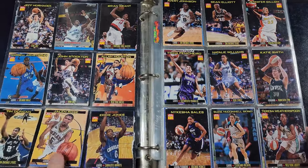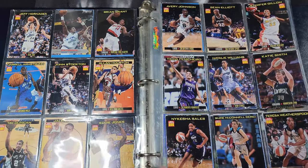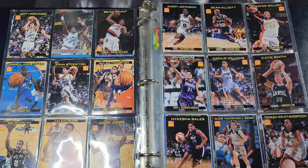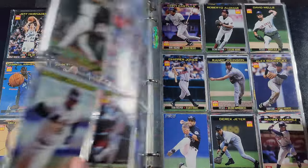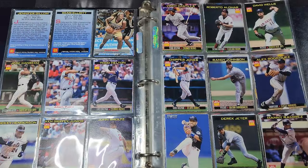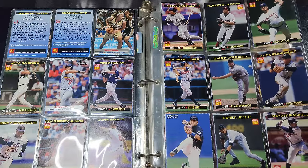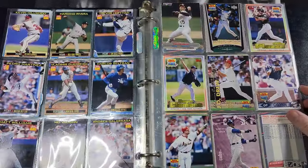That Jalen Rose has a picture from the Finals — that'll probably go in my personal collection. We've got some WNBA players in here: Teresa Weatherspoon, Hall of Famer Katie Smith. There's a Ken Griffey Jr. So all of these so far look like Sports Illustrated for Kids, but you've got Jeter too, so there are some decent names in here.